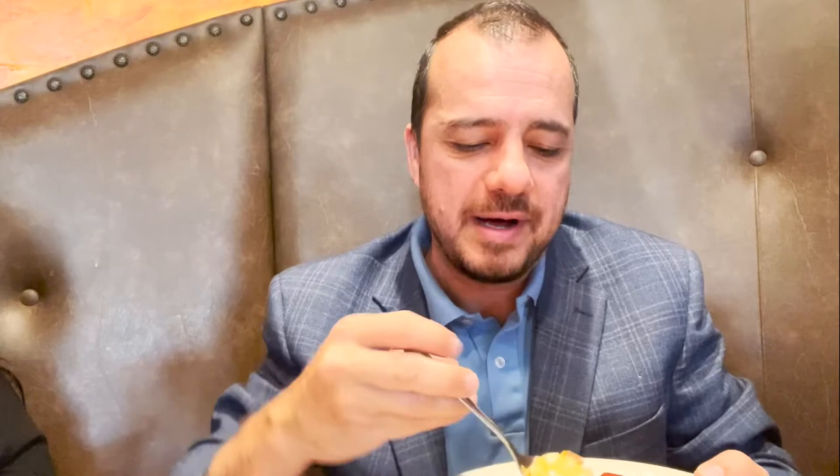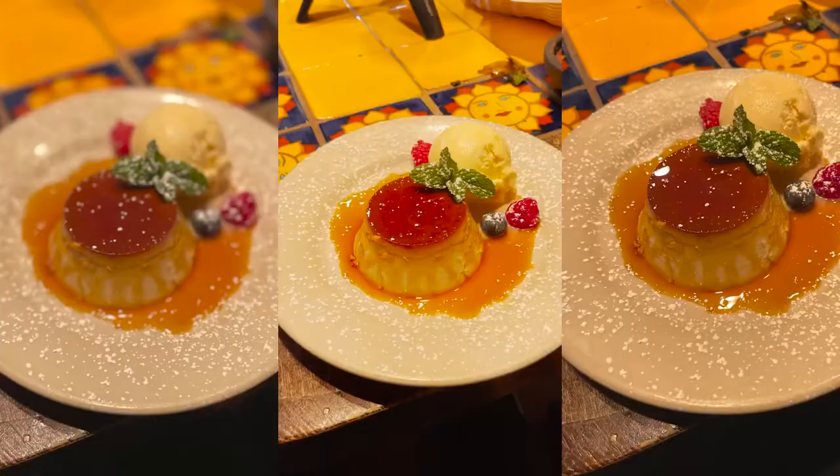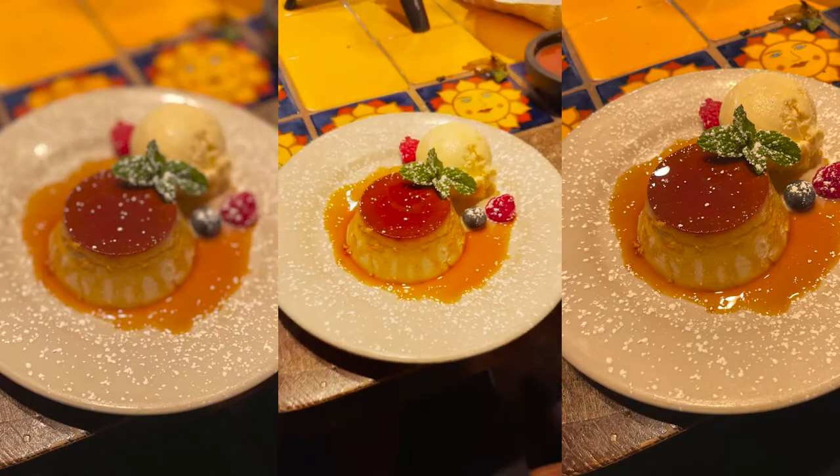They make it from scratch — and holy, that is good. So for dessert, guys, my recommendation: ice cream at farm.